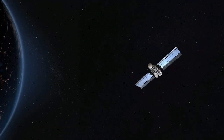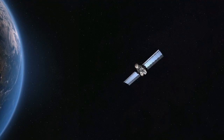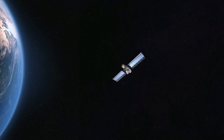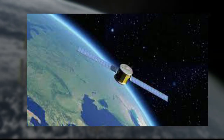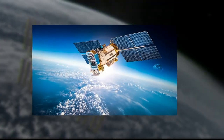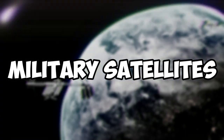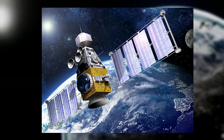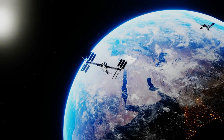Navigation satellites are used for global positioning and navigation services such as GPS, typically placed in MEO orbits and equipped with atomic clocks and receivers. Earth observation satellites are used for remote sensing and environmental monitoring, placed in LEO or polar orbits and equipped with cameras and sensors to capture images and data about Earth's surface and atmosphere. Military satellites are used for intelligence gathering, reconnaissance, and communication purposes, typically placed in LEO or geostationary orbits and equipped with advanced cameras and sensors.